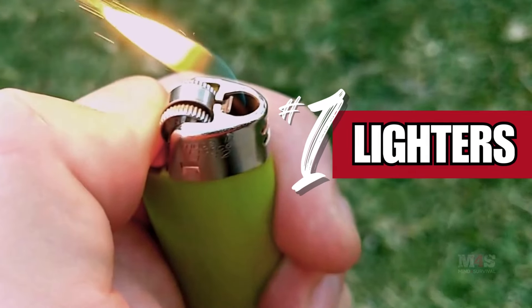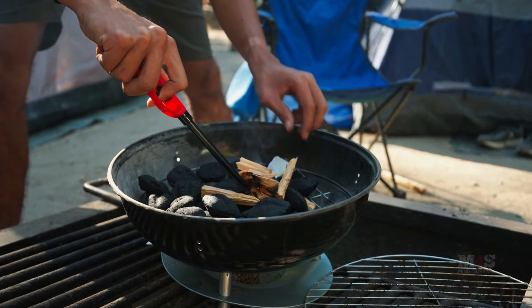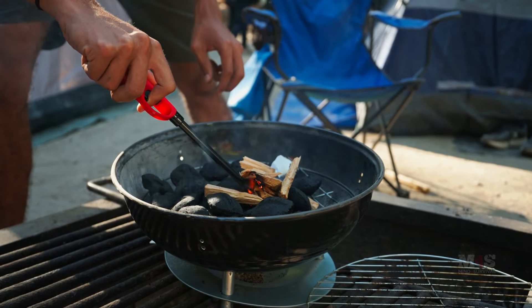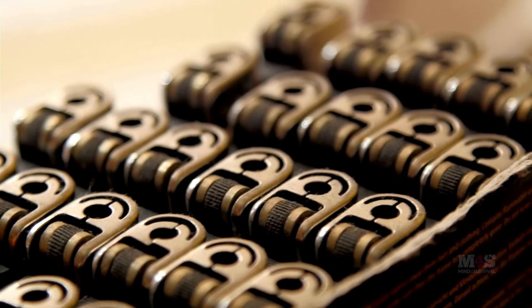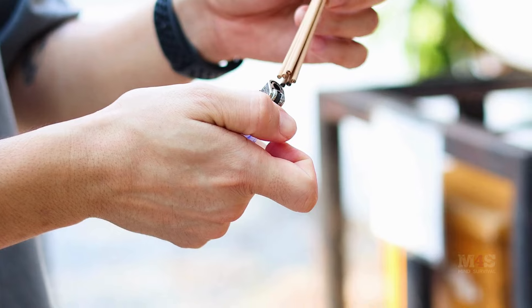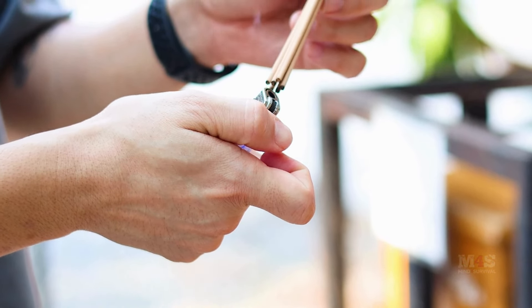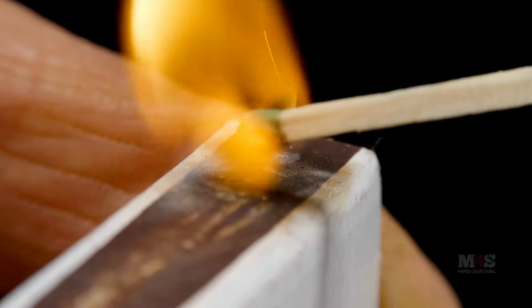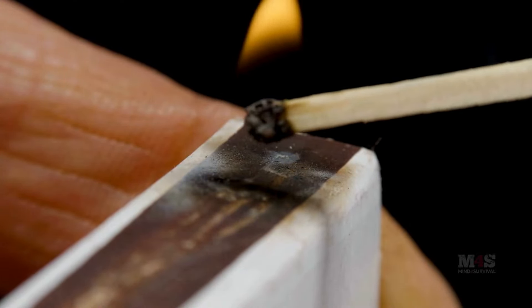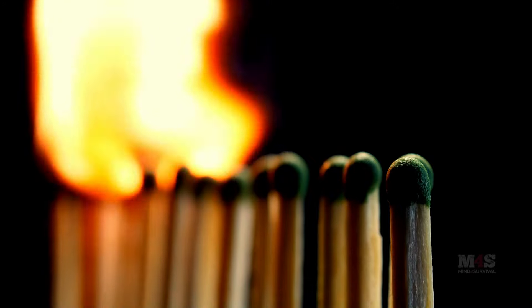Number one: lighters. Fire is a fundamental element of survival. Lighters, especially Bic lighters, are reliable and easy to use. Keep several in your stockpile to ensure that you can start a fire for light, cooking, warmth, or signaling. Consider storing lighters in various locations like your home, car, and go bag. Fire starters like waterproof matches and ferro rods can also be valuable backups to your fire-starting toolkit.